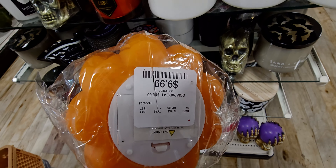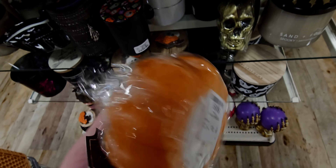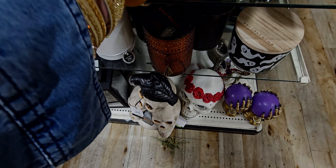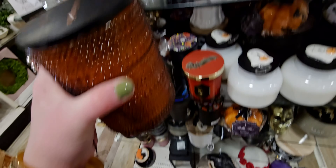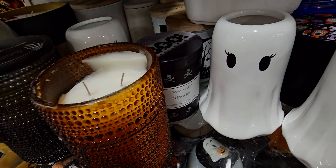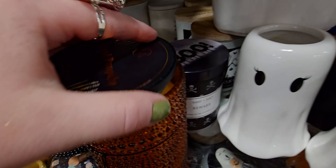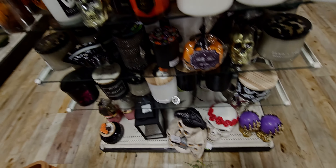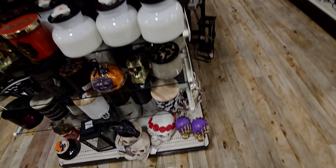The wax pumpkin — it lights up. Oh, it's a faux one. $9.99. Oh, it's got a face — how cute. So we've got two options: Spice Pumpkin or Magic Potion. Let me smell this one. Not my favorite. I like the Magic Potion more. Wow, so fun.